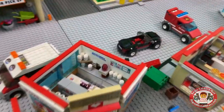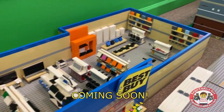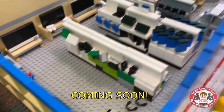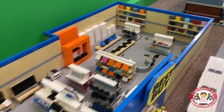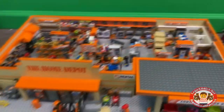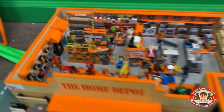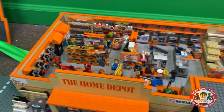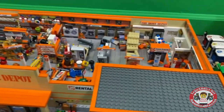In progress — Best Buy. We just started that set a few days ago. It's gonna have an Xbox section, PlayStation section, a bunch of other sections, and Geek Squad — gonna be pretty cool. Lots of parts of the Home Depot have shifted around, so be sure to check out the videos on the Home Depot — it's pretty cool, very detailed.